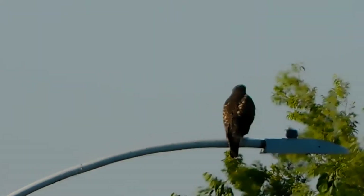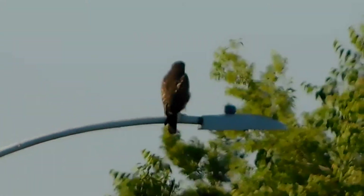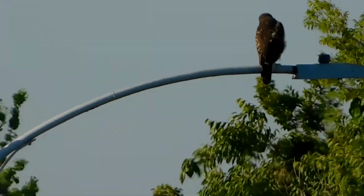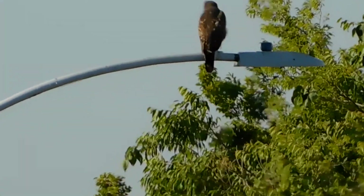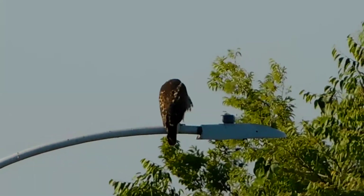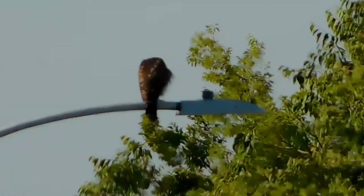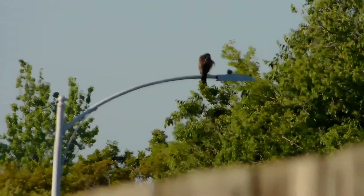Heading south from Flash's southern site towards Fluffy's area. Jay spotted on a light standard that's southwest of us a juvenile red-tailed hawk. One of the juveniles — not on a tree but close by.